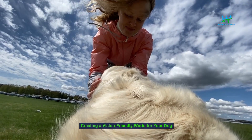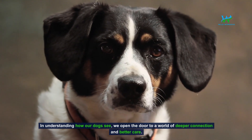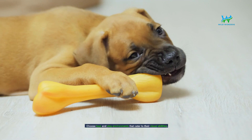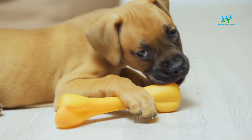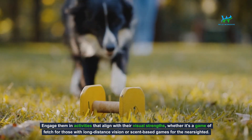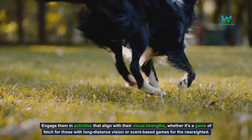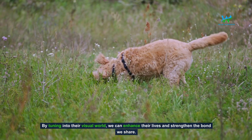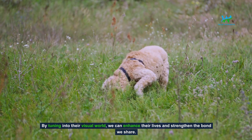Creating a vision-friendly world for your dog. In understanding how our dogs see, we open the door to a world of deeper connection and better care. Choose toys and play environments that cater to their visual abilities. Engage them in activities that align with their visual strengths, whether it's a game of fetch for those with long-distance vision or scent-based games for the nearsighted. By tuning into their visual world, we can enhance their lives and strengthen the bond we share.